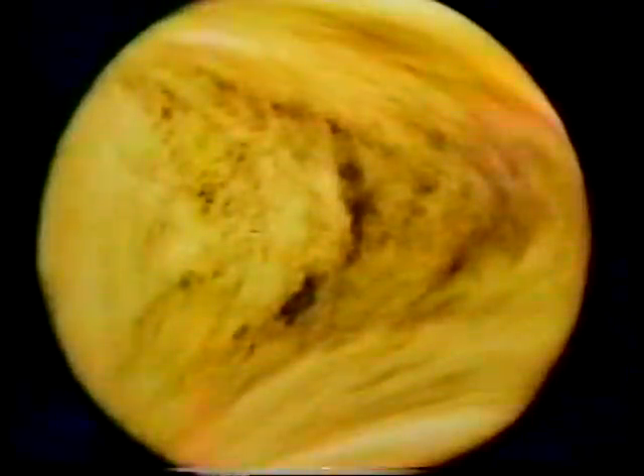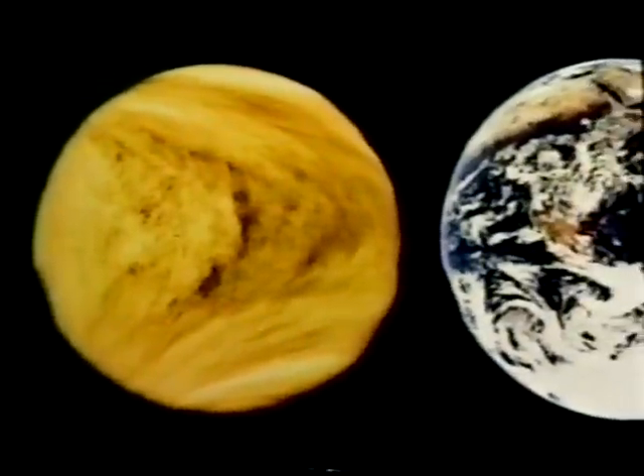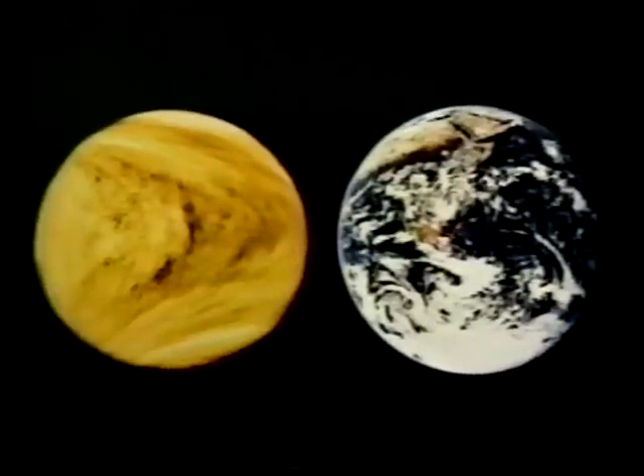Venus is our sister planet, about the same size as the Earth, with almost the same gravity. But it lies 25% closer to the Sun. The difference is just enough to make Earth a cradle of life and Venus a living hell.